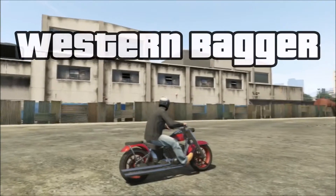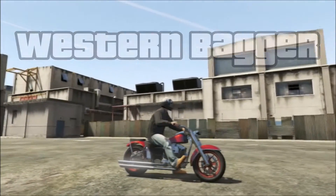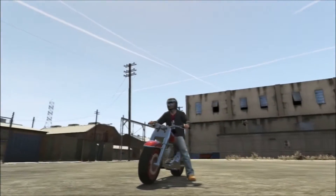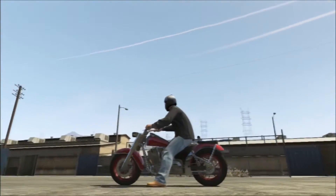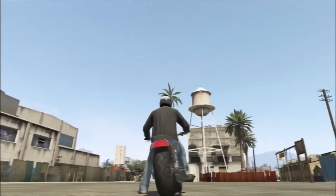Next, the Western Bagger. This is based on the Harley-Davidson Road Glide Custom and this motorcycle is probably one of the two that I spend the most time on. I cruise around all over the place on this bike. It's just one of my favorite ones to drive. It's really cool and it's got a lot of custom mods — you can add a bunch of stuff to it.